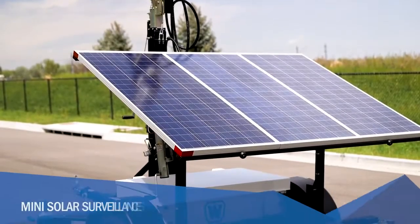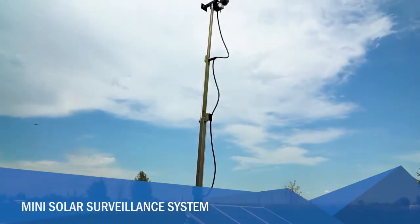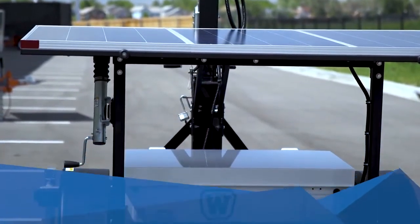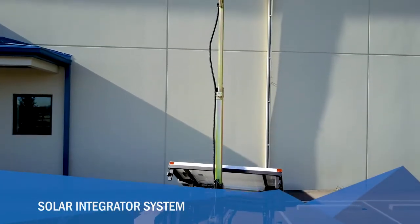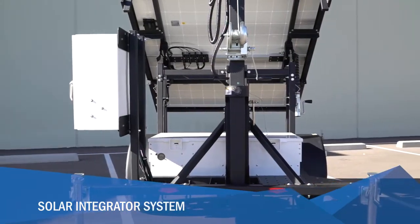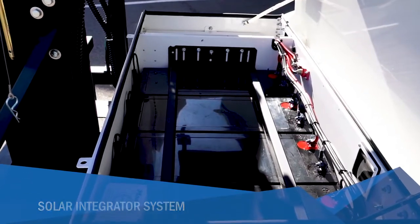The Mini Solar surveillance system is compact, easy to transport and deploy, and can provide year-round autonomous operation with sufficient sunlight. It is great for quick deployments and deterring would-be criminals with its presence. The Solar Integrator trailer was designed for integrators who want to use the industry-leading WANCO trailer platform to install their own equipment. The trailer comes with everything you need for installing equipment, including a 20-foot telescoping tower and maintenance-free AGM batteries with a solar charging system.